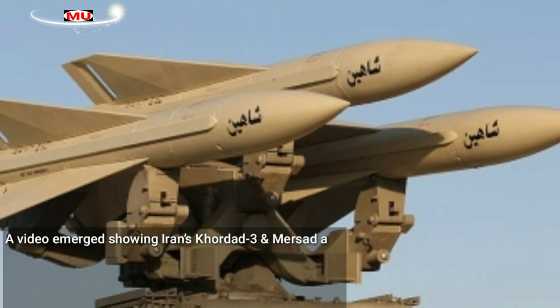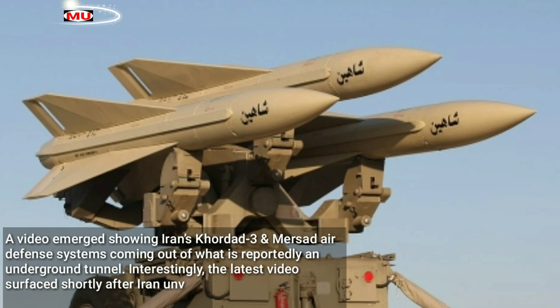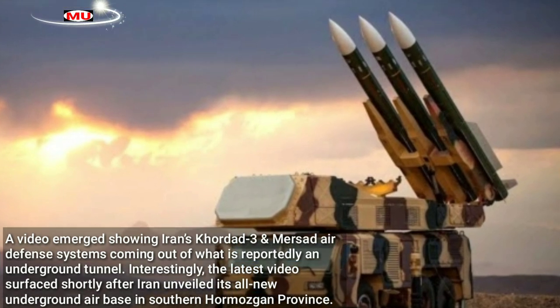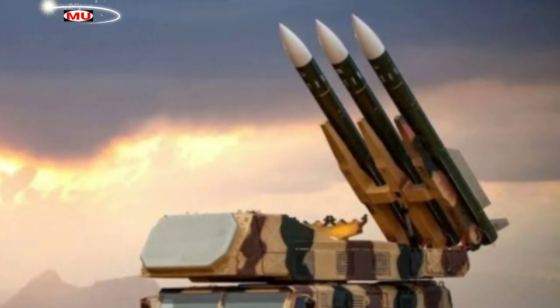A video emerged showing Iran's Kordat 3 and Mersad air defense systems coming out of what is reportedly an underground tunnel. Interestingly, the latest video surfaced shortly after Iran unveiled its all-new underground air base in southern Hormozgan province.